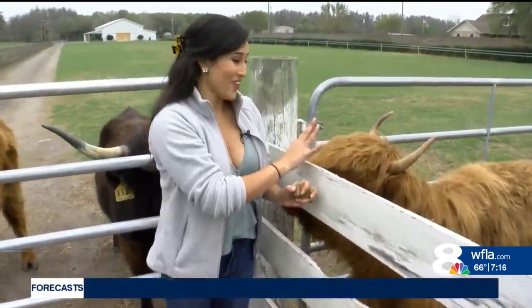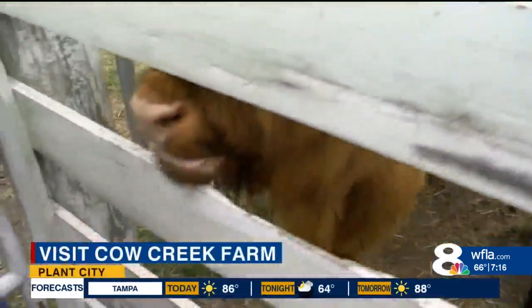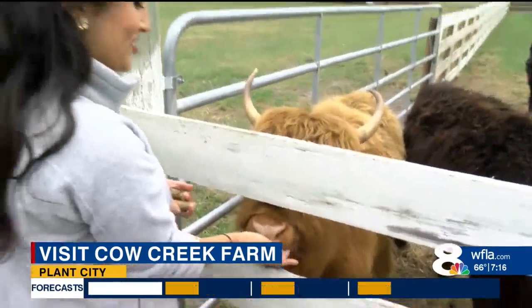Look how cute these guys are! These are Scottish Highland breed cows, and here at Cow Creek Farm, they're not the only type of creatures that you'll see here.